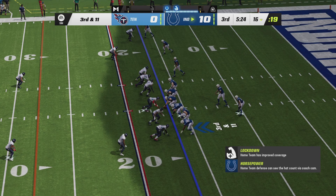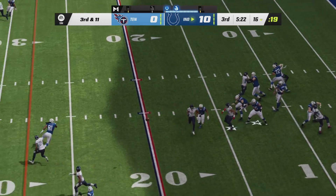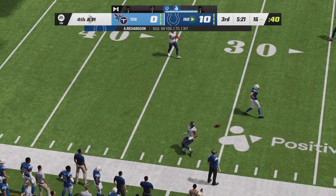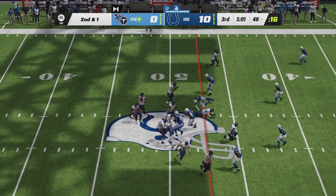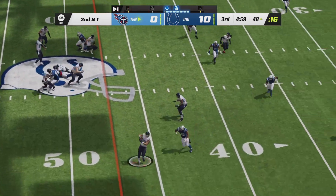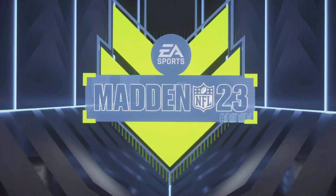Opening drive of the second half could turn out to be a three and out for the Indianapolis Colts. Richardson looking to avoid the bat — pass incomplete. One play in, the Titans are back into the Indianapolis half of the field on second and one. Santa Hill goes to his right side, finds his tight end — first down Titans.